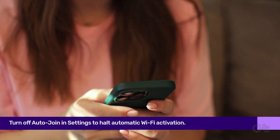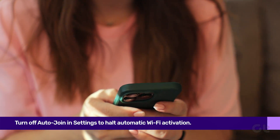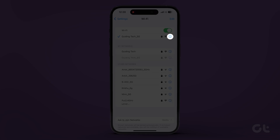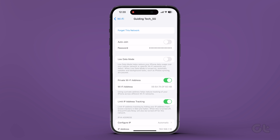Firstly, turn off auto-join in Settings to halt automatic Wi-Fi activation. To do that, open the Settings app, select Wi-Fi, and pick your network. Now disable auto-join while enabling low data mode.